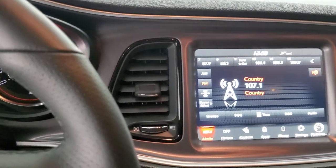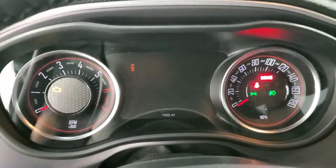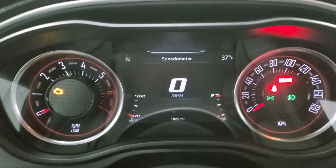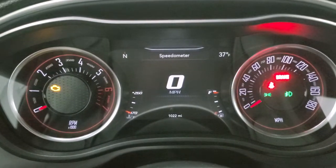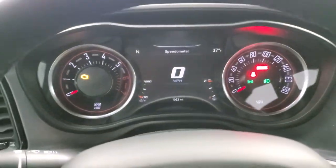It's got some really cool animation at the beginning with the Rumble Bee there. You do get the 7-inch LCD display, digital speedometer, outside temp and compass display. And you can see this car only has 1,022 miles on it.